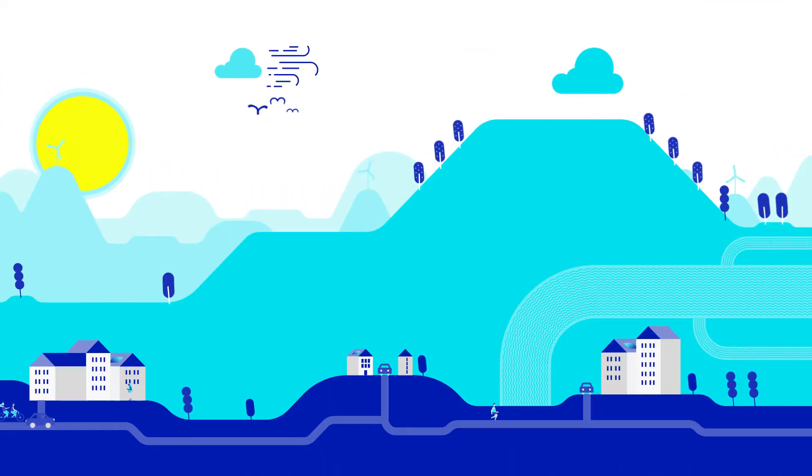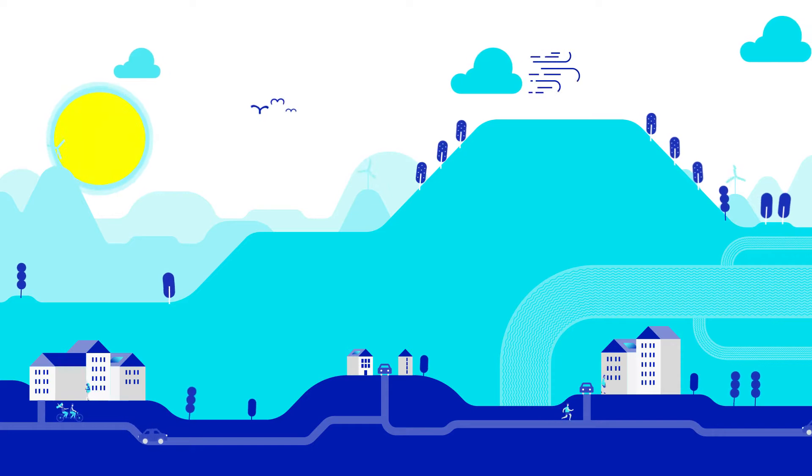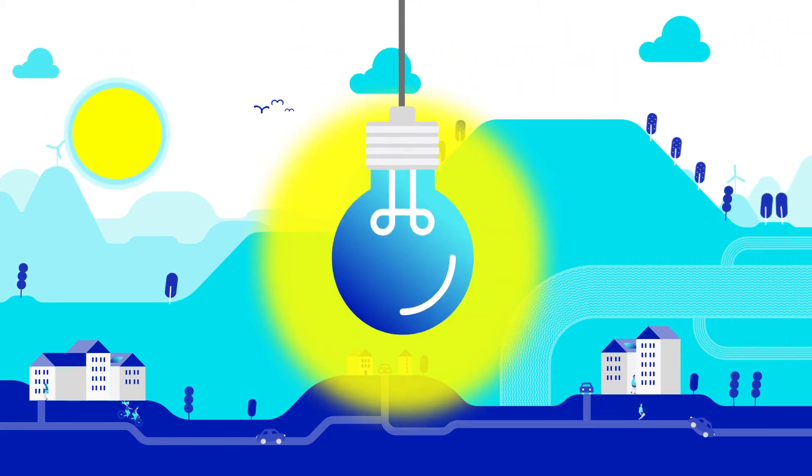As an energy company looking to the future, AGL Energy is making plans to build pumped hydro facilities for reliable and affordable energy generation for its customers.